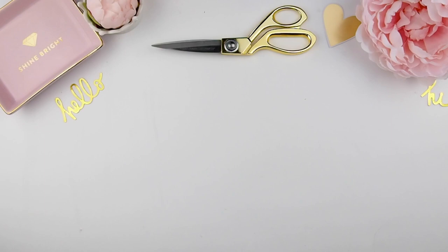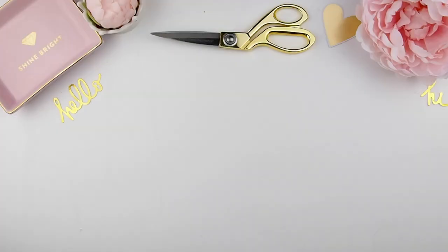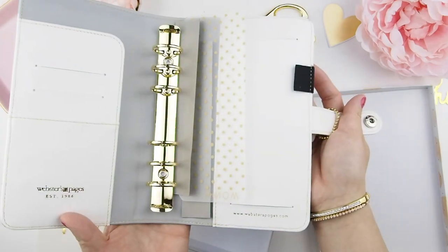I'll tell you how to enter at the end of the video, but first let's get to it. We have the Webster Pages Color Crush personal size in the teal and white stripe — this is the binder only.